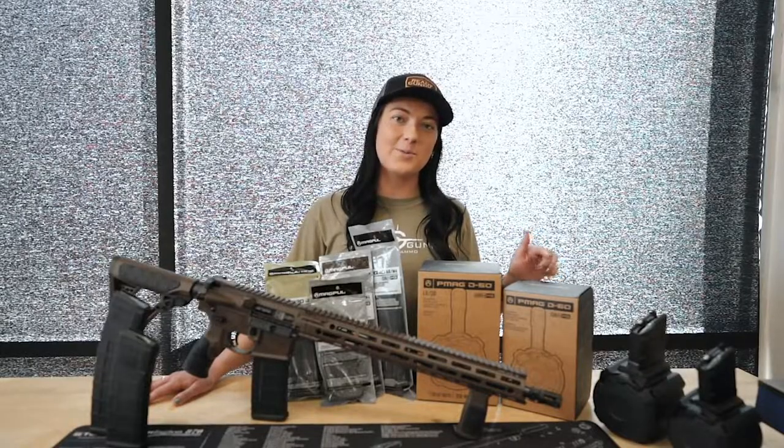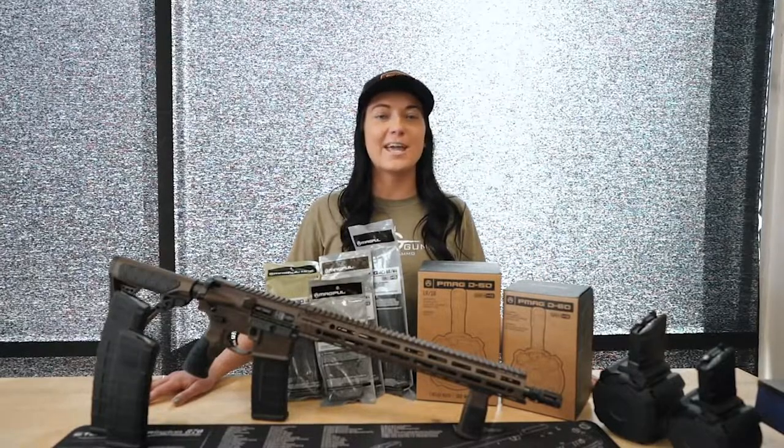Alright guys, we went over all the Magpul mags that we have in stock. Go over to ReadyGunner.com and get them before they sell out.